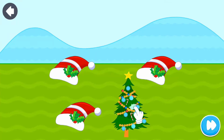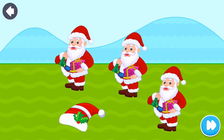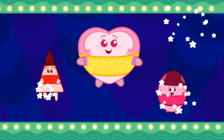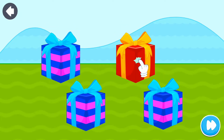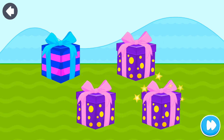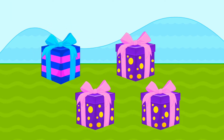Odd one out! Awesome! Odd one out! Good job!